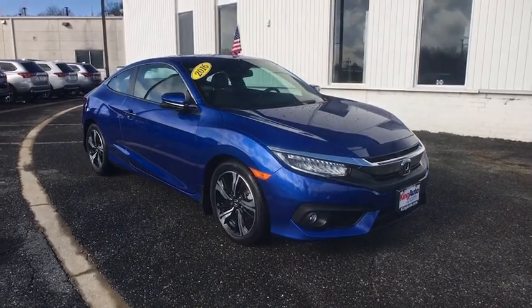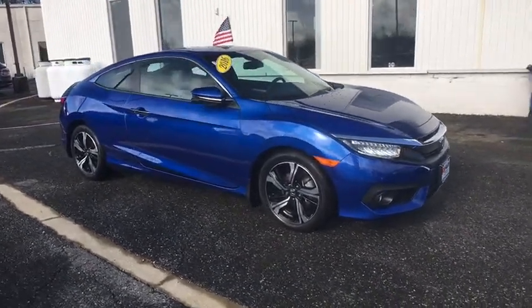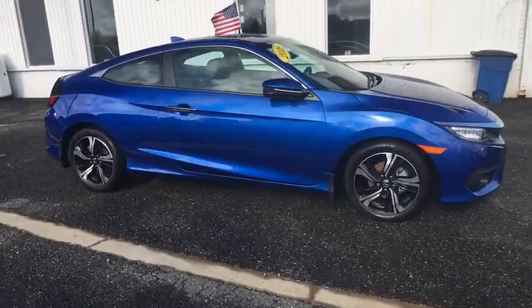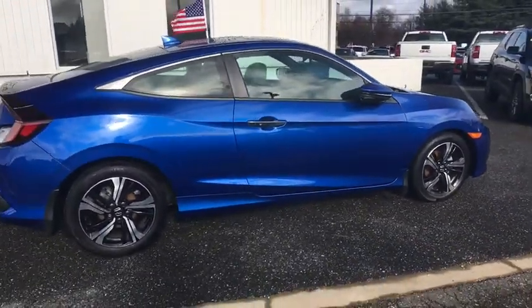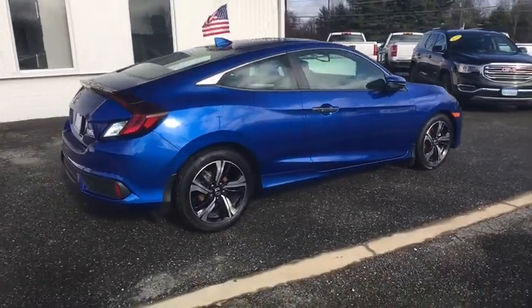2016 Honda Civic. Practical, awesome gas mileage, and incredibly reliable. This vehicle has less than 20,000 miles. Here are some of this vehicle's great options.